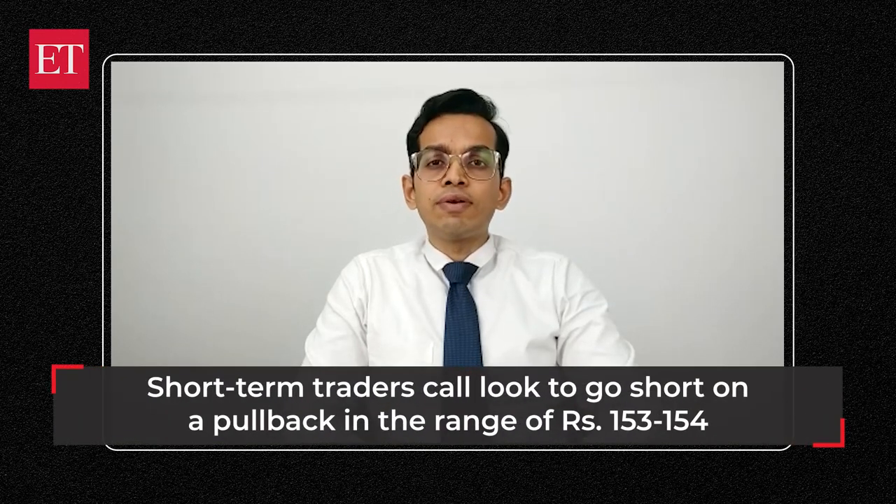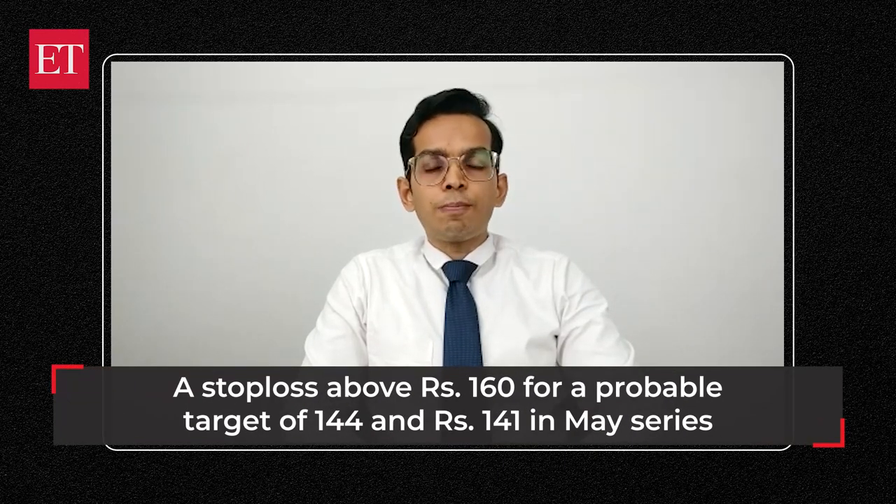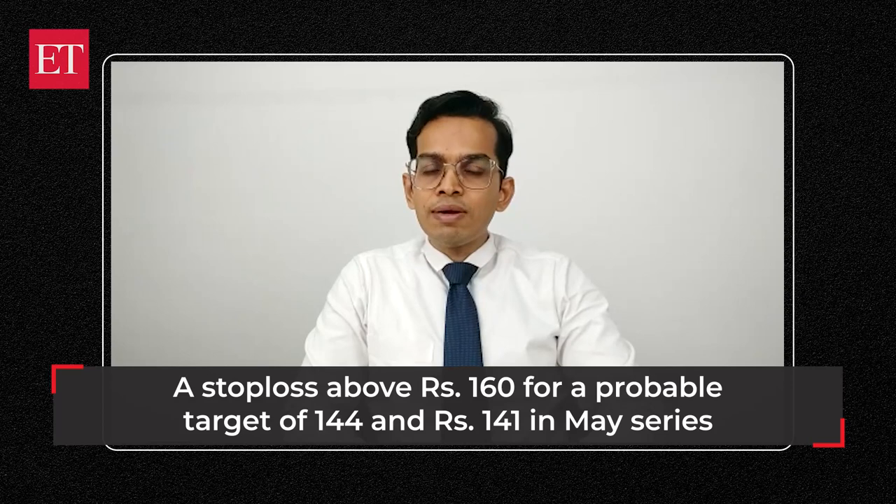Short term traders should look for shorting opportunities on pullback moves. One can go short in the range of 153 to 154 with a stop loss above Rs. 160, for probable targets of Rs. 144 and Rs. 141 in the near term.